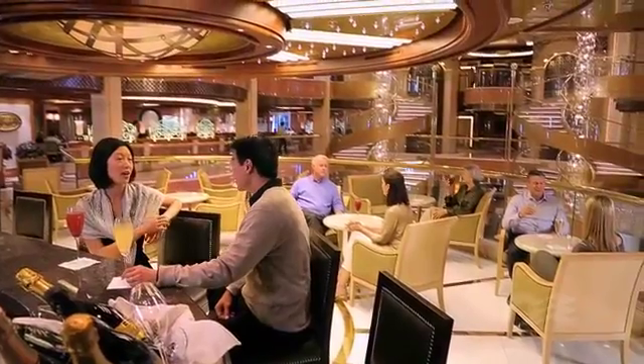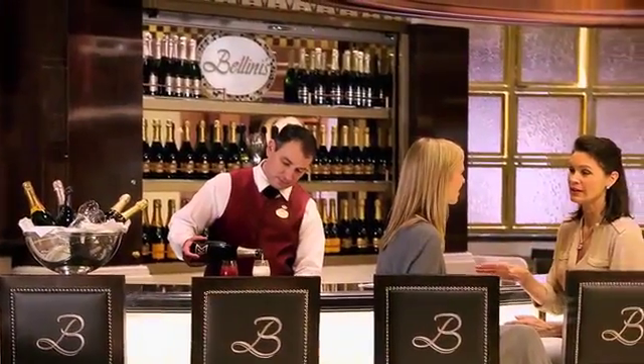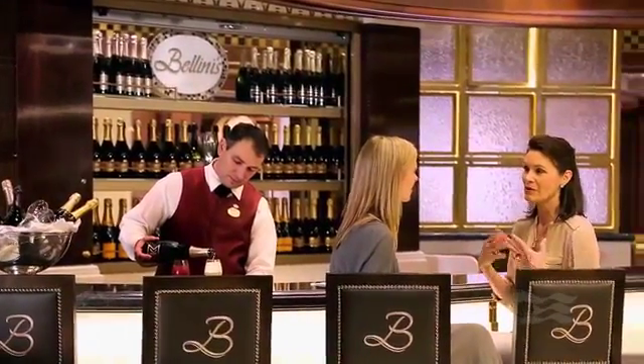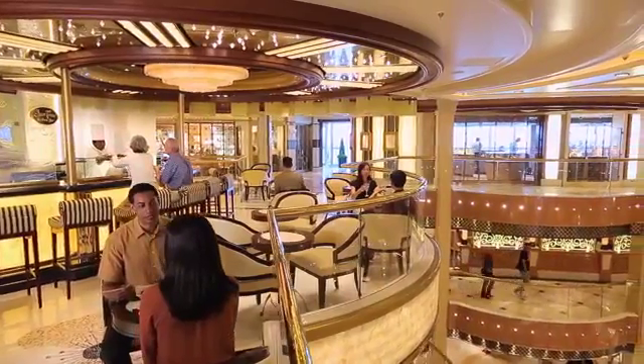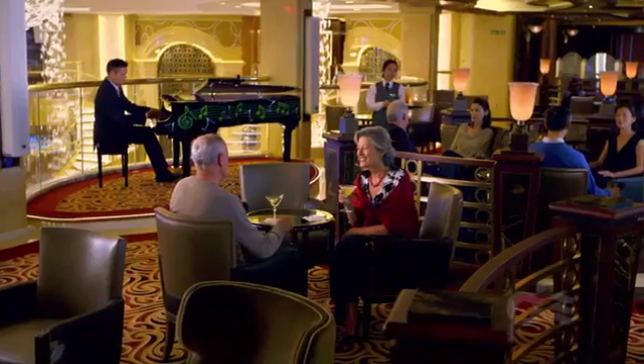If you want a spectacular view of the atrium, unwind while tasting a delicious Bellini cocktail at Bellini's Bar. Sample fresh treasures from the sea at the Ocean Terrace Seafood Bar, or head to Kruner's Martini Bar for live entertainment.